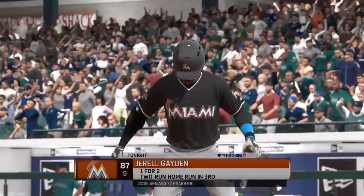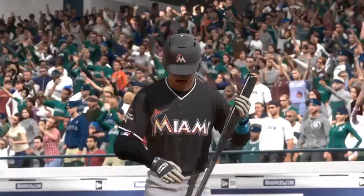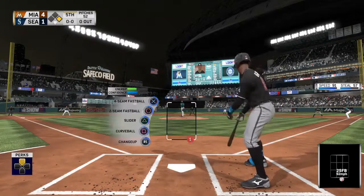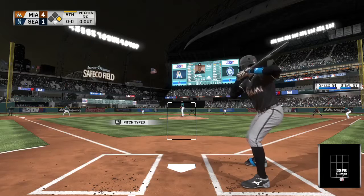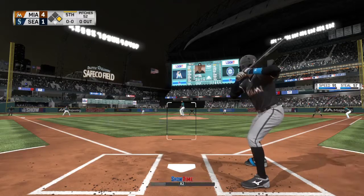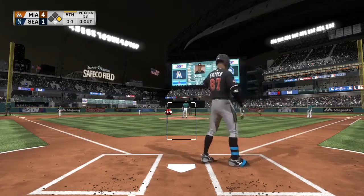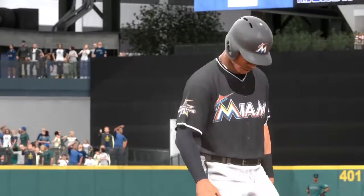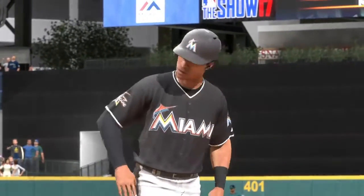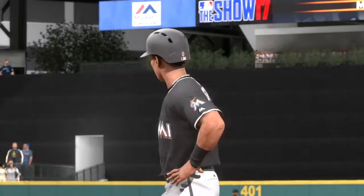Striding in once again, number 87 comes in one for two with that home run he hit earlier. This is a situation where there's a lot of pressure on the infielders if the ball's put in play on the ground. Both the guy at first and at the plate are burners, so a double play is going to be tough.